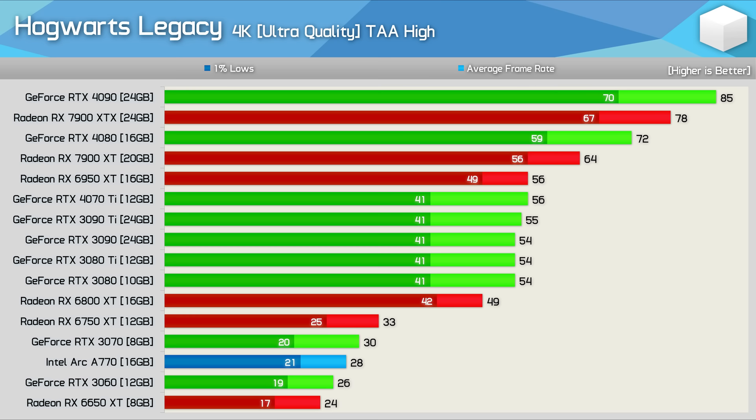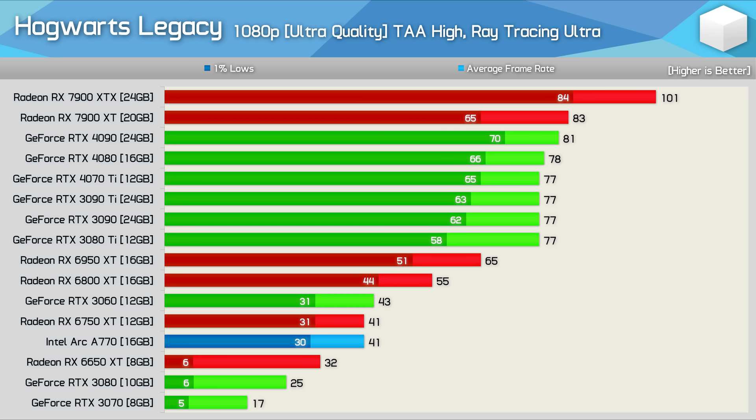At 4K, the RTX 4090 takes the lead, nudging out the 7900 XTX which now sits between the 4090 and 4080. With ray tracing enabled, the 7900 XT and XTX were faster than the 4090 at 1080p, yet the 6950 XT was slower than even the RTX 3080 Ti. The 8GB RTX 3070 was crippled — just 17 fps with 1% lows of 5 fps, completely unplayable — while the RX 6800 XT delivered 55 fps with 44 fps for 1% lows, surprisingly smooth and enjoyable.